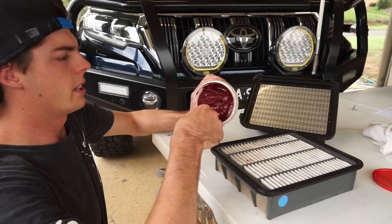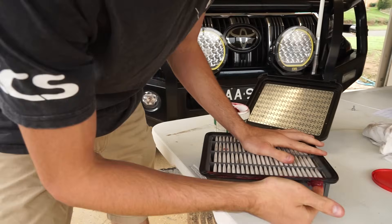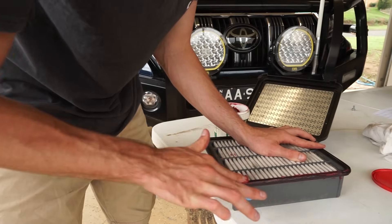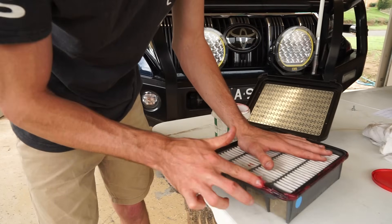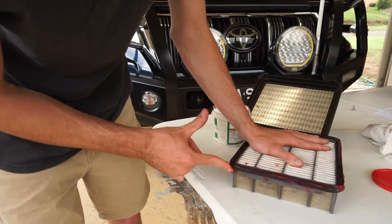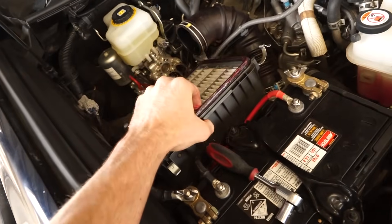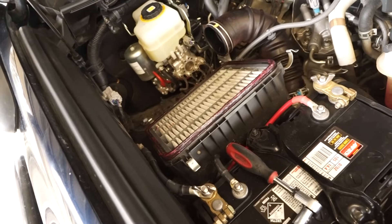I'm going to run a bit around the edges, more on the underside actually. I've just cleaned the stuff off from last time. Just run a heap of this along here. Don't be scared of it — just try not to get it on the actual filter itself. When I sit this in here, see how the grease is all along the edges — the top lid will stop any dust getting past.